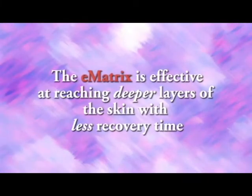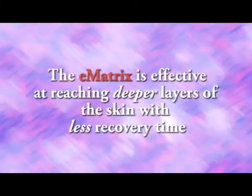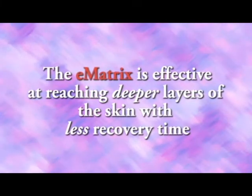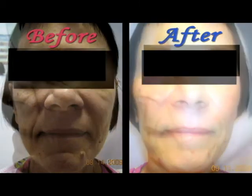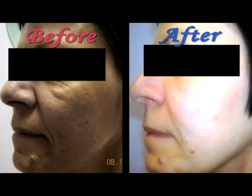Fractional technology such as the E-Matrix reaches deeper into the skin but covers the skin area in patterns of dots instead of broader areas, which effectively removes skin texture while maintaining pigmentation and reducing the time for recovery.